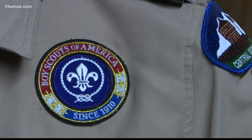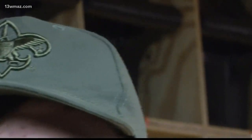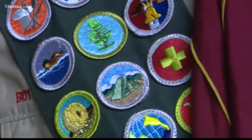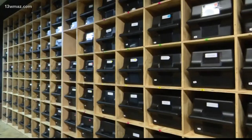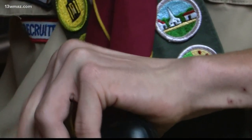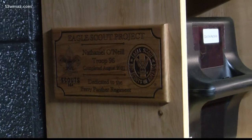Nathaniel O'Neill is an 11th grade band student at Perry High School and a Perry Life Scout in BSA Troop 96. He saw the need for more organization, so he came up with the idea to build hat box shelves for his Eagle Scout service project. These are the hatboxes he built for the band — instead of having to pick them up off the floor and dig through a pile, you just find your number and your name on the shelf and grab your hatbox.